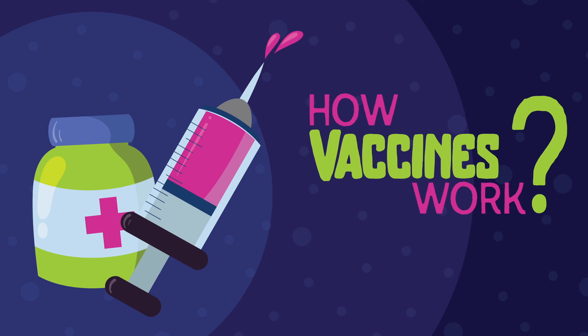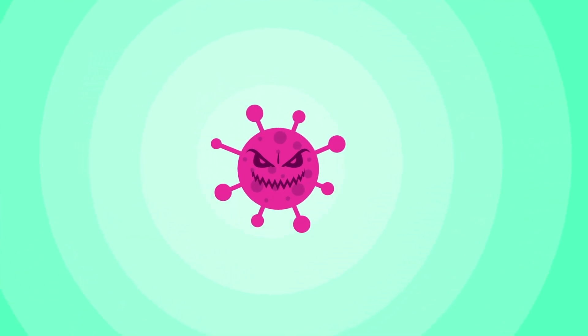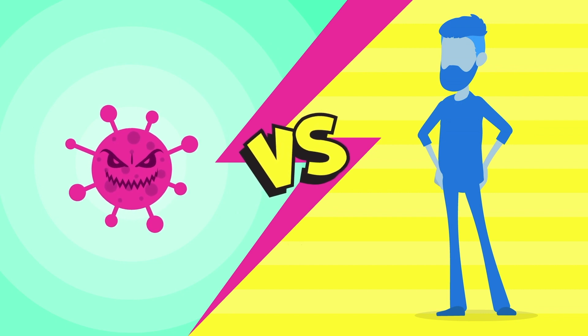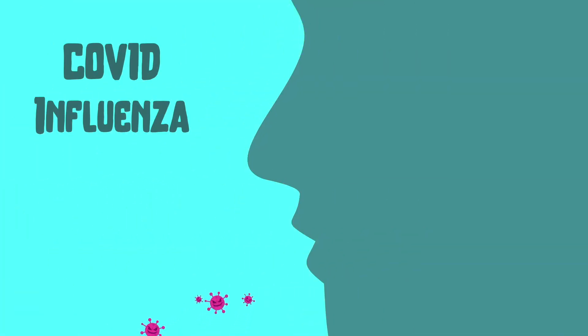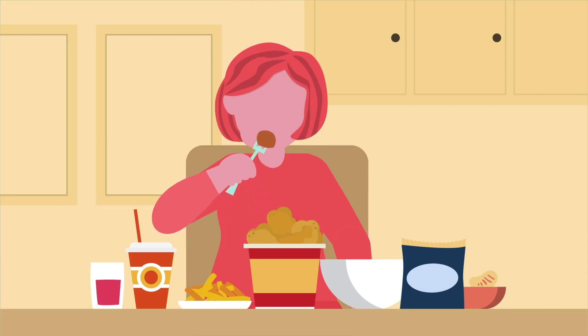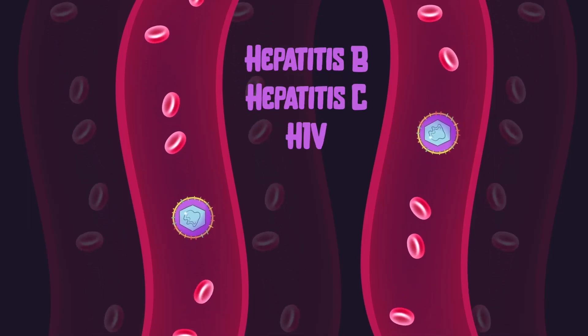How do vaccines work against viruses? To understand this, let's first see what happens when a virus attacks our body and how our body fights it. Different viruses can enter the body through different ways — some through the nose and breath like COVID or influenza, some via the mouth like hepatitis A and polio, and some by blood or body fluids.